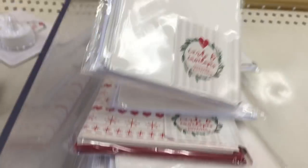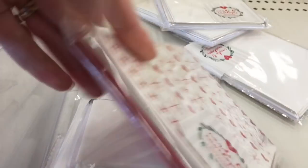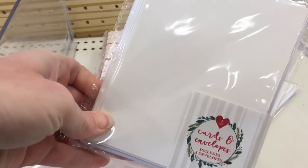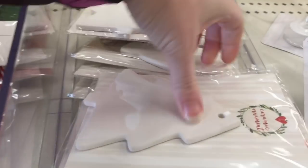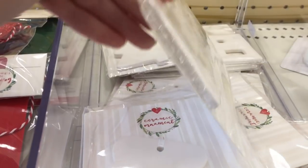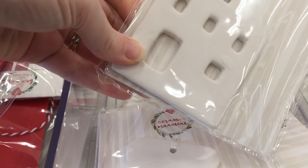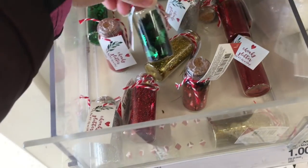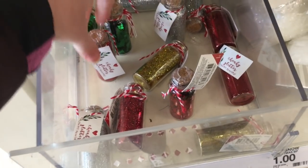Cards and envelopes were pretty picked over — a pack of eight for a dollar, and that was the only pattern they had left; all the others were 100% plain white. Ceramic ornaments came in trees, mittens, houses, and stars, all for a dollar each. These would be really cute for a child to paint, or you could write on them with a thin Sharpie marker.